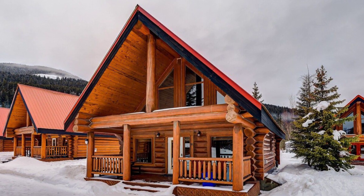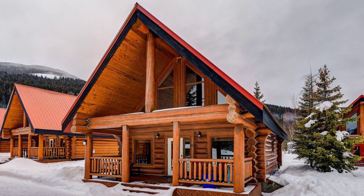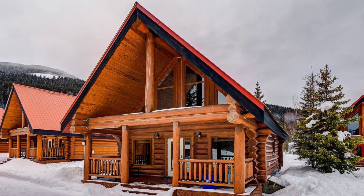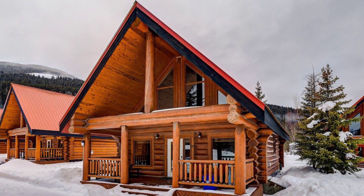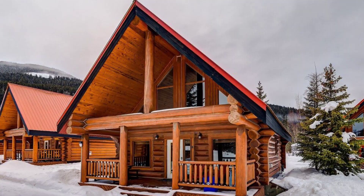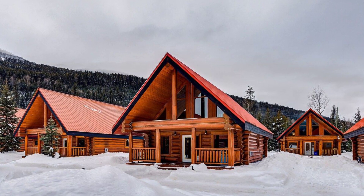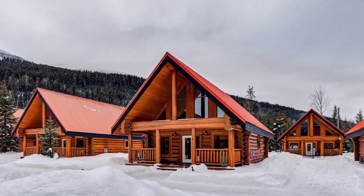Hey there and welcome back to Hygge House. Today we're going to see this authentic timber log cabin which is perfect for groups in British Columbia, Canada. If you are looking for an authentic log cabin that can accommodate groups, this golden British Columbia cabin is just the thing.